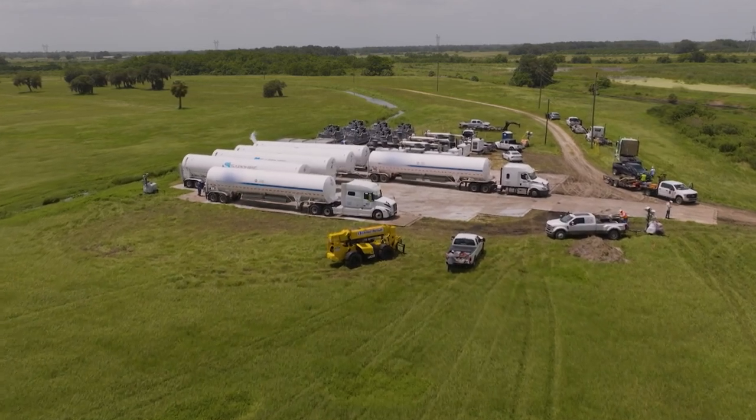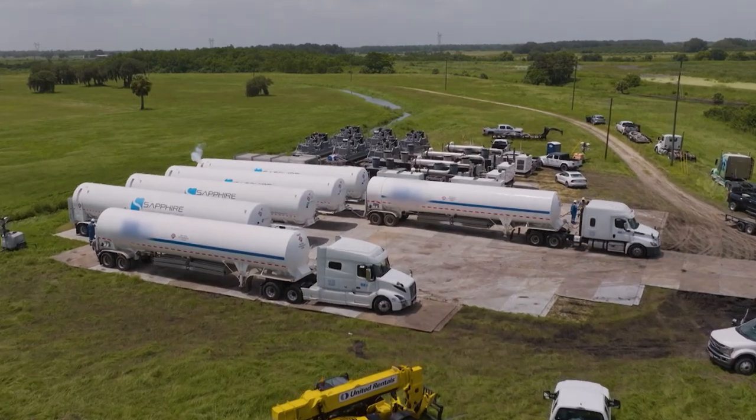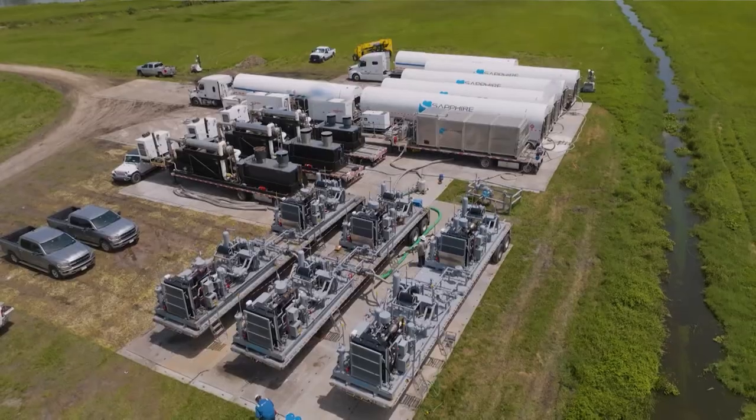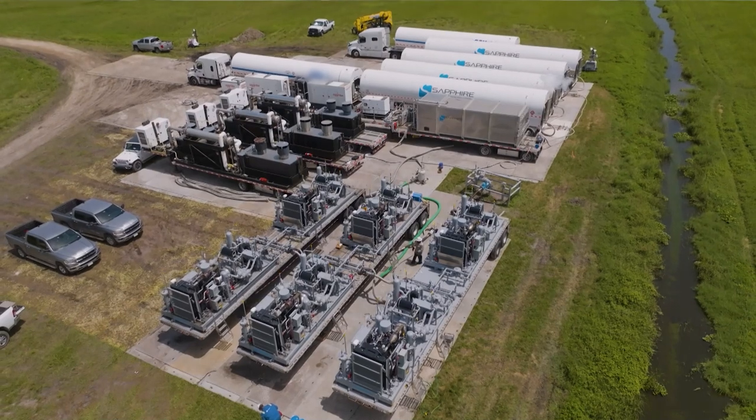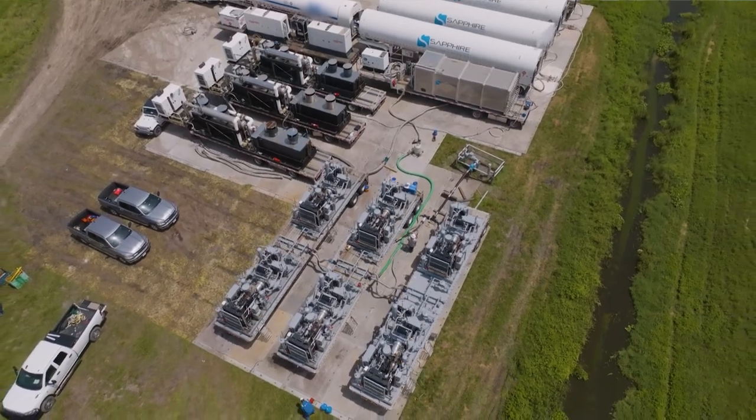Sapphire's cross-compression service is available nationwide and is a large, growing vertical for the company. Every utility has a massive need to work on pipelines to keep infrastructure up and test pipeline operations. This service is capable of taking pressure from 900 PSI or even higher pressures down to as low as 1 PSI, saving a tremendous amount of natural gas for the utility and protecting the environment from methane exposure.